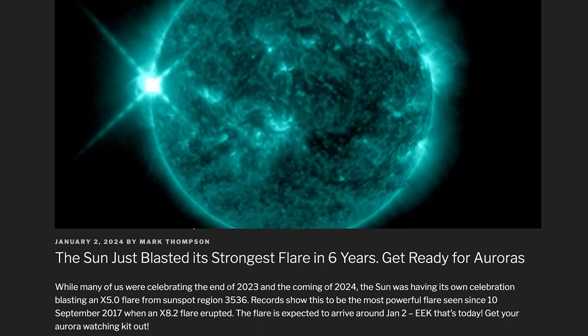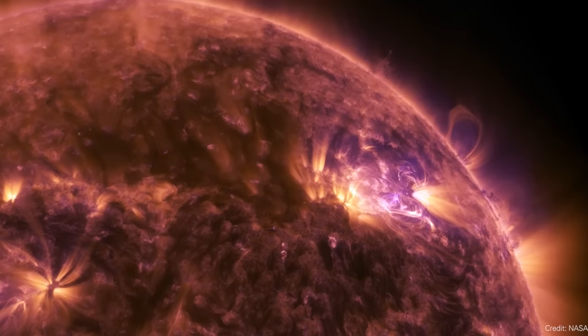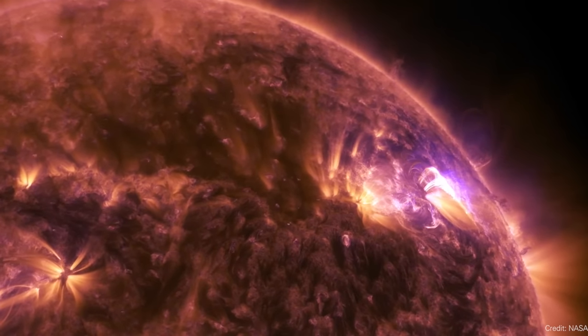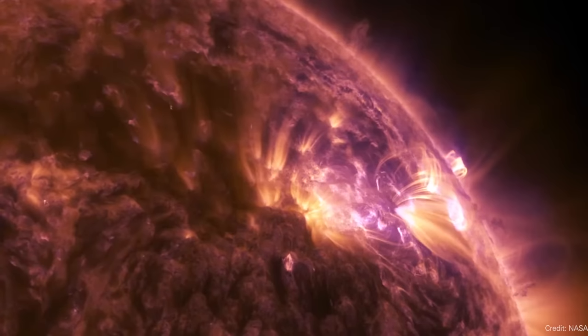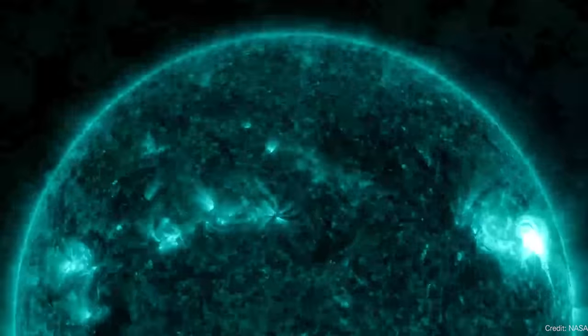More solar flares are coming. We are moving towards the peak of solar activity — solar maximum — and we're still probably about 18 months away. Already this is shaping up to be one of the most active solar cycles we've ever seen. A couple of days ago, the sun released its most powerful solar flare in six years: an X-class flare, X5, which is very powerful.